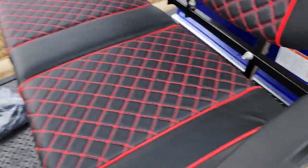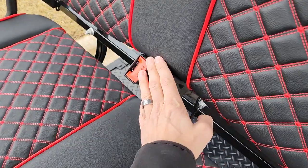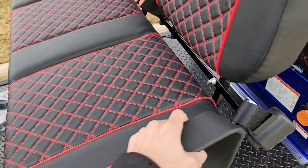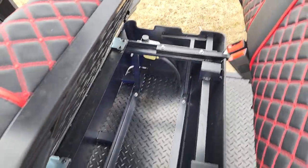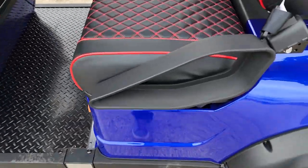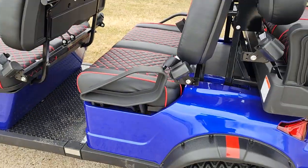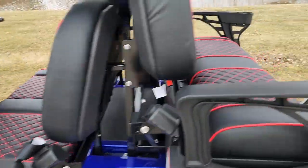Turn signals, headlights, horn, taillight — lots of different options. All you've got to do is call us right now. You've got seat belts. 866-606-3991. All kinds of storage underneath the front seat. And then your batteries are going to be underneath your rear seat.